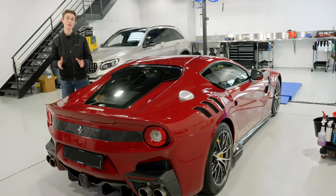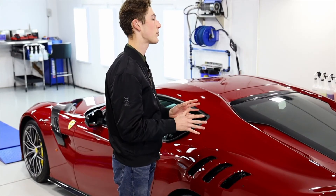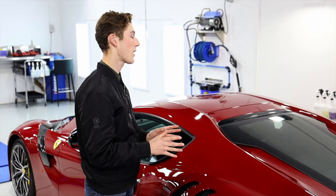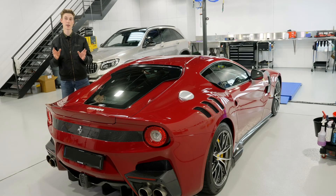There we have it — that's been the F12 TDF. It's been such a pleasure to work on this car. It's one of my favorite Ferraris ever built. I hope you've enjoyed it, and I look forward to seeing you guys soon.